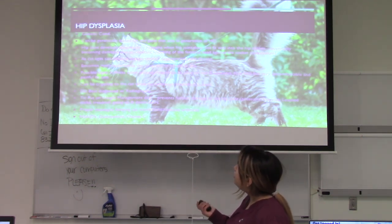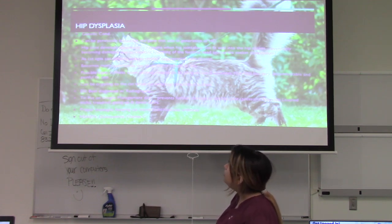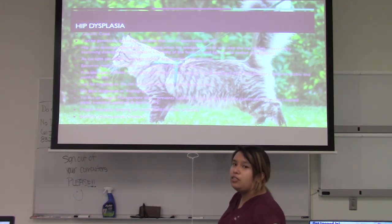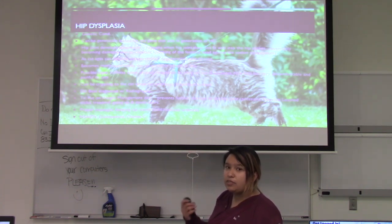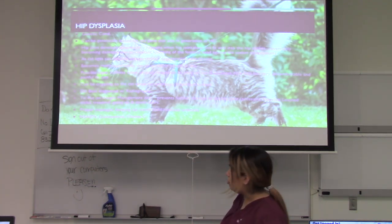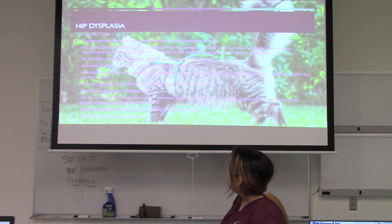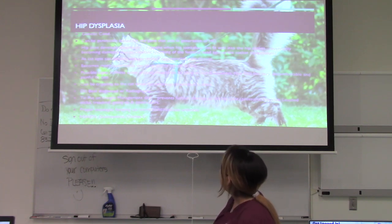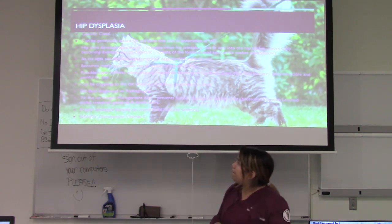Hip dysplasia is also a genetic condition and can be genetically tested, which is strongly recommended. It involves abnormal hip joint development, occurring when the hip joint does not fit well into the hip socket. It eventually becomes damaged due to constant friction of the femoral head against the acetabulum socket. It is normally seen as the cat ages and can develop into osteoarthritis, a degenerative joint disease, as the cat's size and weight increase and cause more pressure.